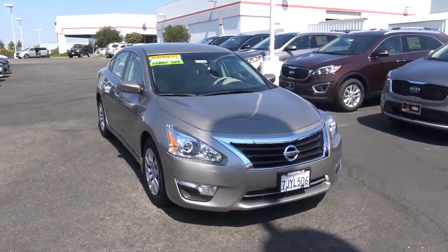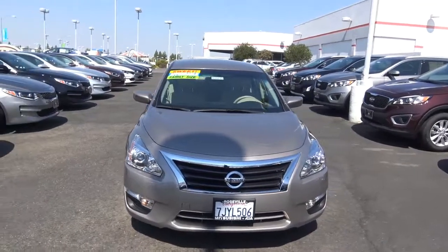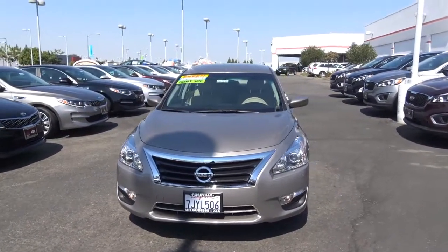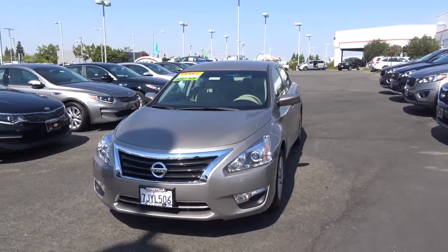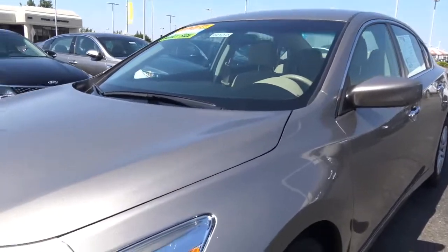Beautiful 2015 Nissan Altima S located at Roseville Kia in the Roseville Auto Mall in Roseville, California. It's a great family car and it's very fuel efficient. Comes in this bronze metallic — a beautiful looking vehicle.